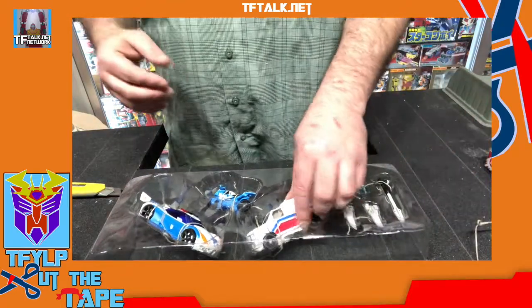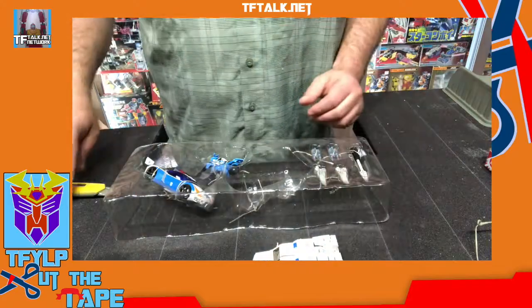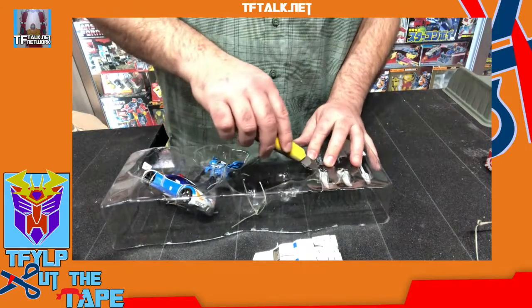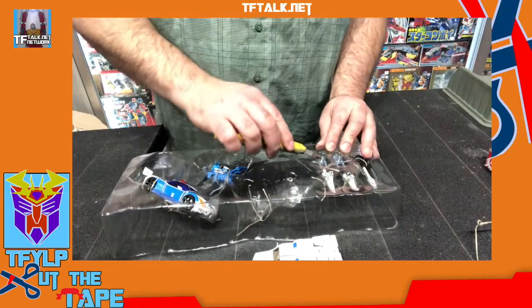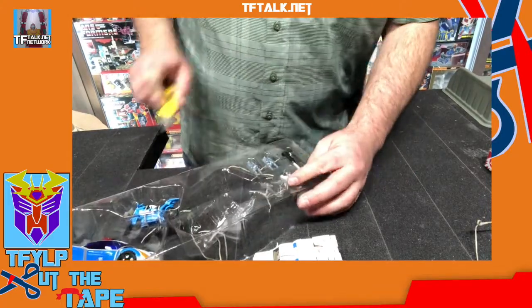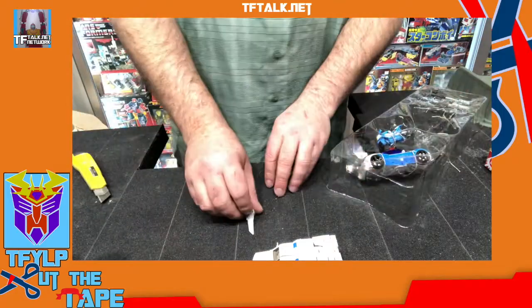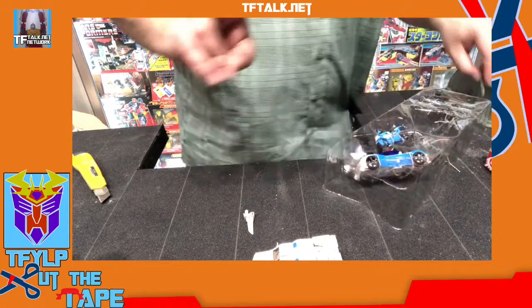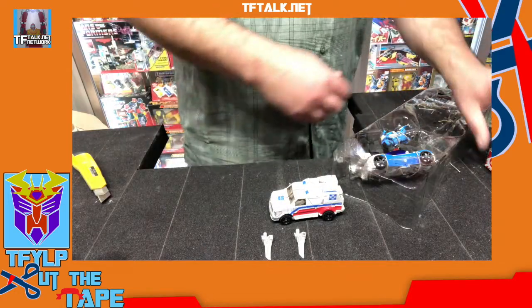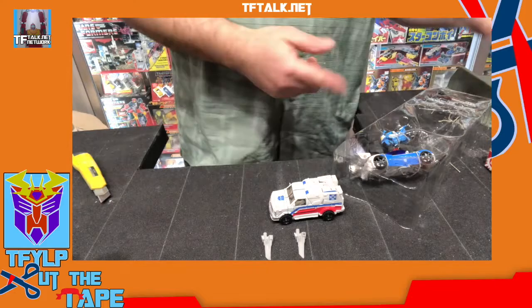Then they switched to these for a few years, and now if you open a Transformer in the last year you know what I'm talking about. So I'll pop out the weapons too — one, two, tres, cuatro, cinco. Now what I noticed in the instructions is that they show the Prowl with the extra piece, because this is the Beast Hunters' Prowl. So they show him with the extra piece — the net. But he does not come with the net.